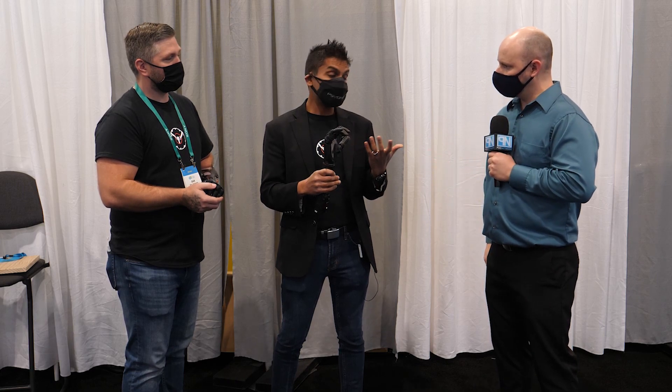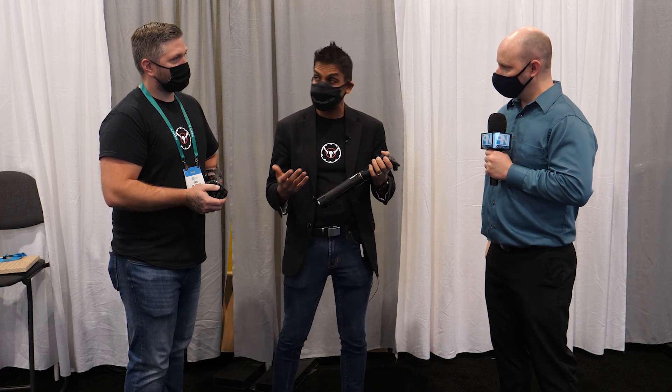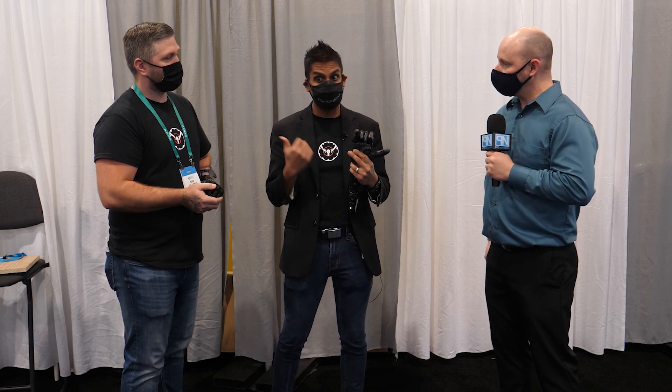In terms of grip, it can hold at least 50-pound kettlebells with no problem. Dan was actually able to return to the gym and start lifting weights and working out again. The fingers were made to be super tough and resilient to impact, so he's actually able to break a board with it.